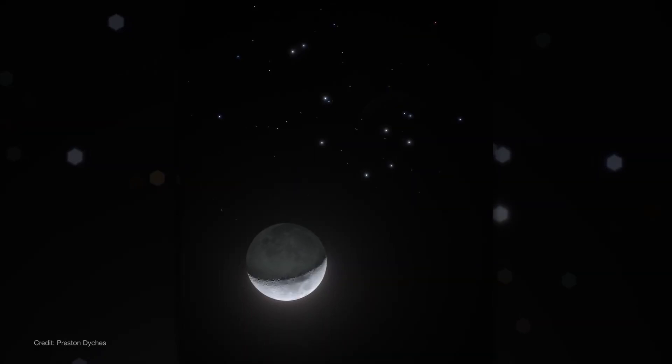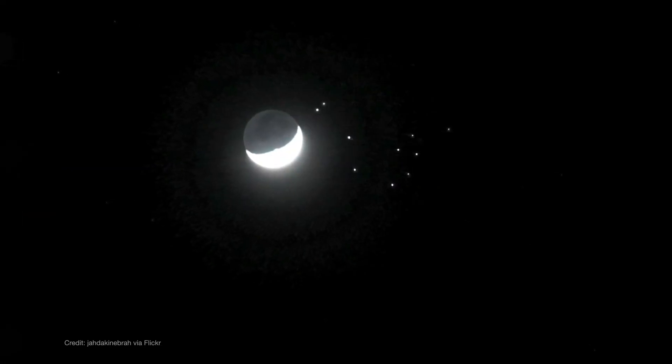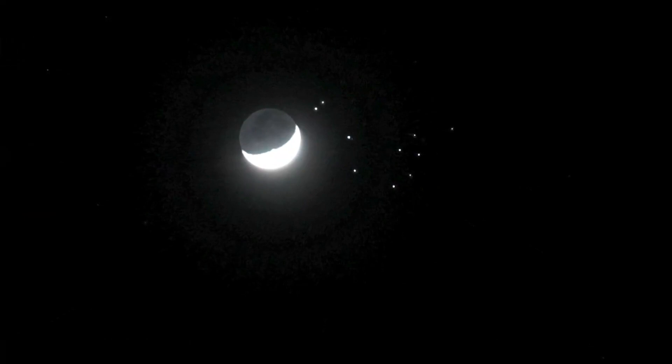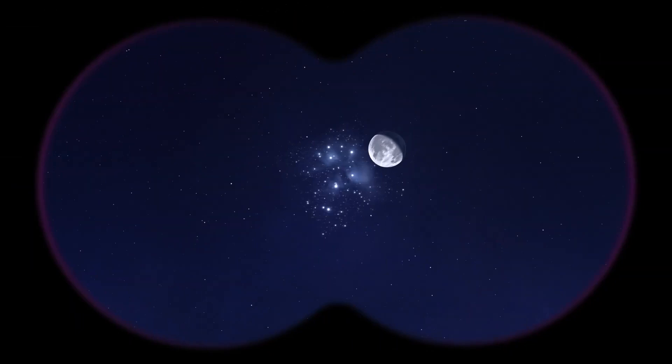On the 22nd, the moon rises a couple of hours after dark, sitting super close to the Pleiades. This is a special pairing if you're in the U.S., as the moon will actually pass right through the Pleiades over the course of the night. So if you have binoculars or a small telescope, you can look periodically as the moon crosses directly in front of the bright star cluster.